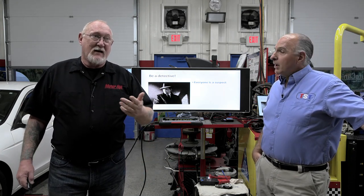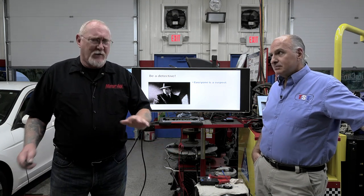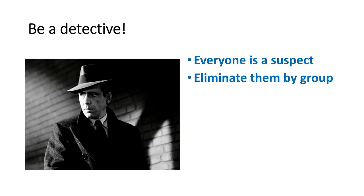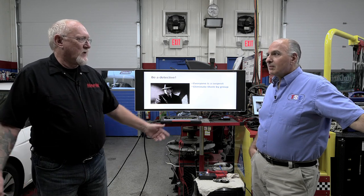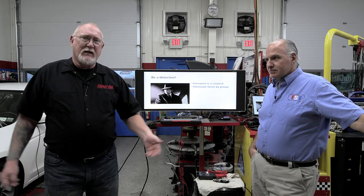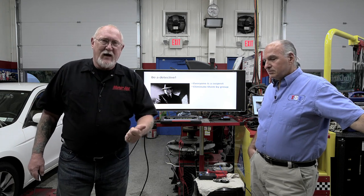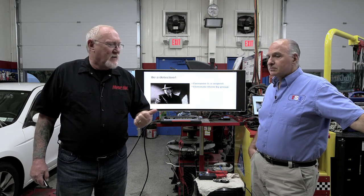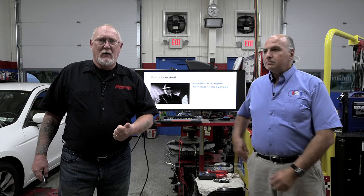Don't assume a system is unrelated before you confirm it. Keep everything as a suspect. Then you start eliminating them by group — do your homework. Those CSI guys go to the crime scene first, poke around, gather all the information, and then investigate the victim — learn everything about them. It's no different when working on a car. Go to your service information, go to ProDemand, look up the theory of operation, how that component works, how it interfaces with other systems. Everything you can learn about that system.